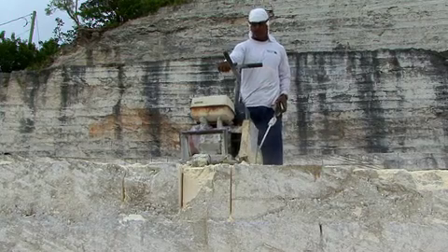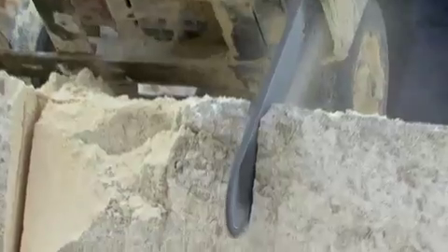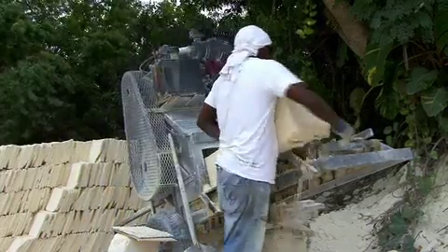This inverted V-shaped skeleton is covered with limestone slates. In this quarry, a construction worker physically drags a mechanical saw that cuts through the bedrock and makes perfect roof slates.